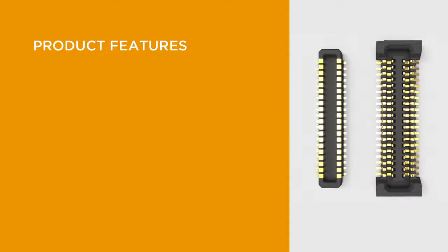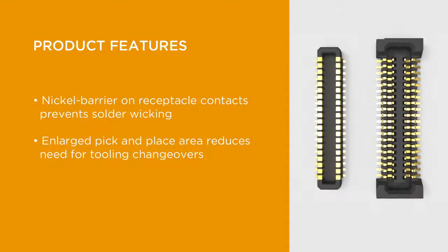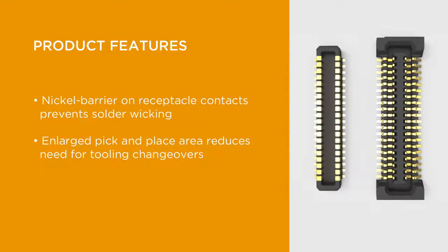TE's design for the 0.4 millimeter fine-pitched board-to-board connector offers key benefits to enhance design and production efficiencies. TE is positioned to support large quantity orders consistently due to high-quality control and high-volume production capabilities. Product design includes a nickel barrier on the receptacle contacts to help prevent solder wicking, and the enlarged pick-and-place area helps save production costs by reducing the need for tooling changeovers and automating the assembly process.